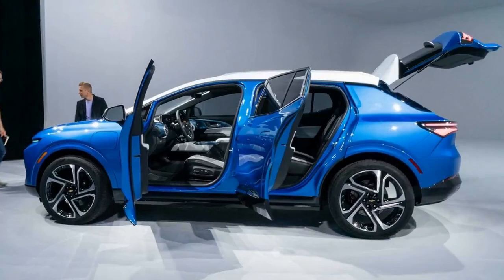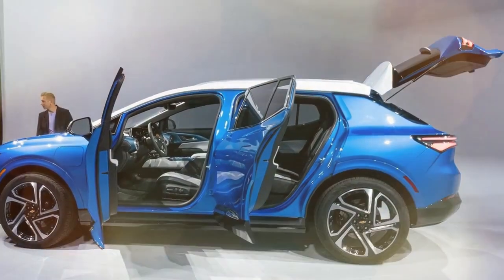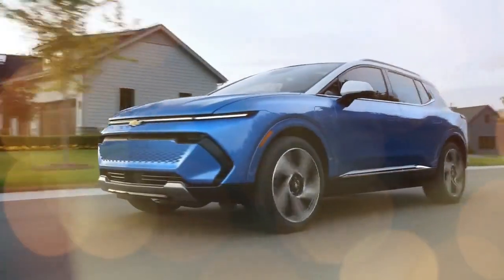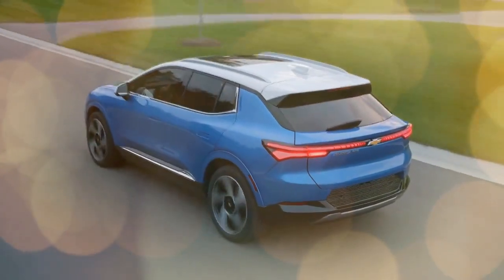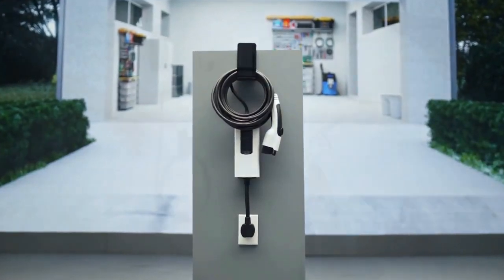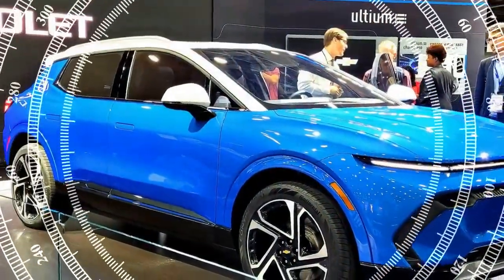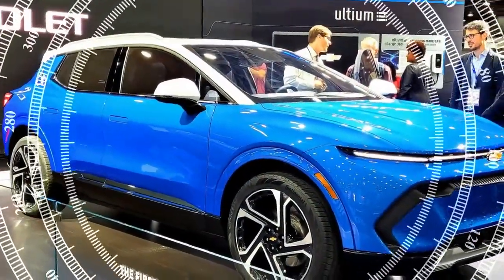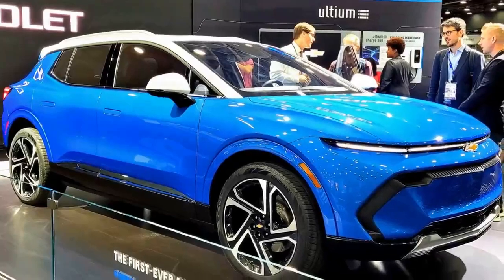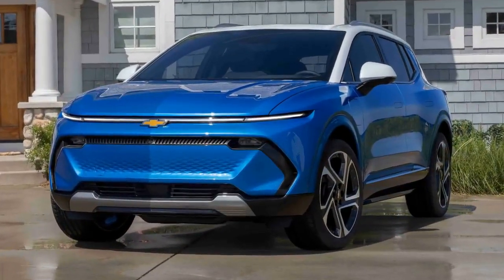The Equinox sports a sleek design highlighted by a wide and narrow LED strip, a characteristic feature of Chevy's electric lineup including the Blazer EV and Silverado EV. It competes well with other EVs like the Hyundai Ioniq 5, Tesla Model Y, Ford Mustang Mach-E, and Volkswagen ID.4. Interestingly, even though the Equinox EV is longer and wider than these competitors, it offers slightly less interior space.